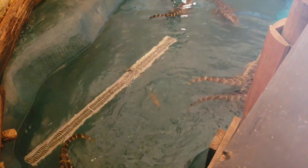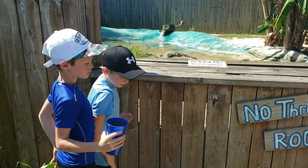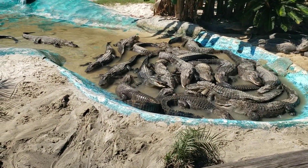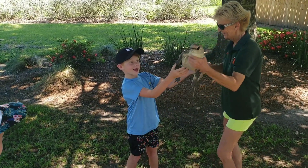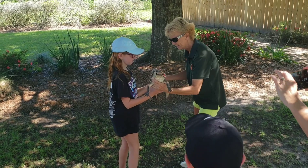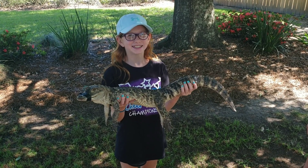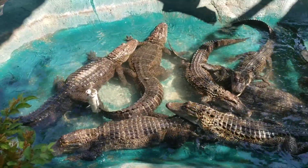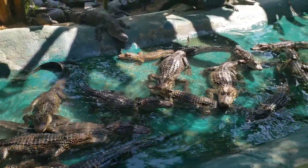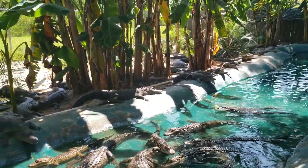Check it out, guys. We're at Alligator Alley down here in Orange Beach, and Chloe and Cayman are over here feeding the alligators. How cool is this? Check out how many are over here — wow, infested! Guys, down here at Alligator Alley in Orange Beach, they've got so many alligators, it is freaking crazy. Check that out, man — as far as you can see, alligator after alligator.